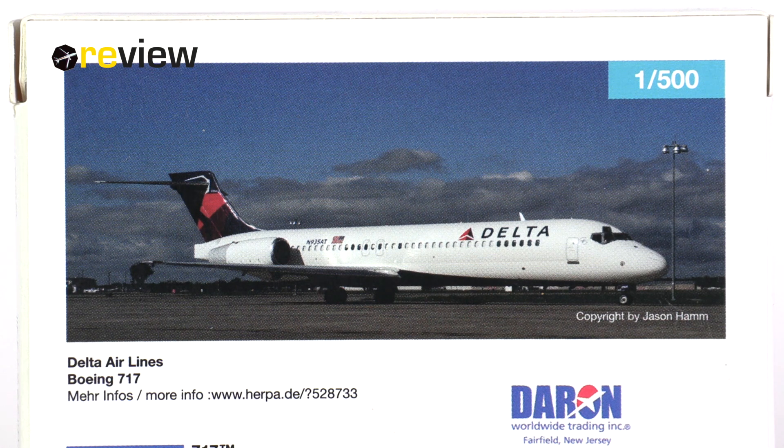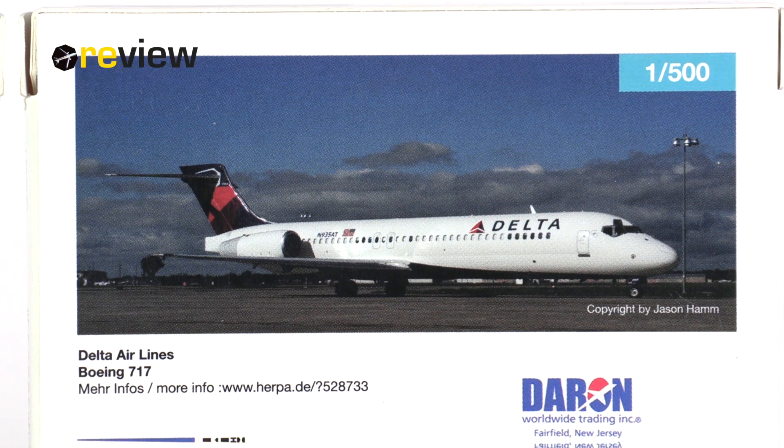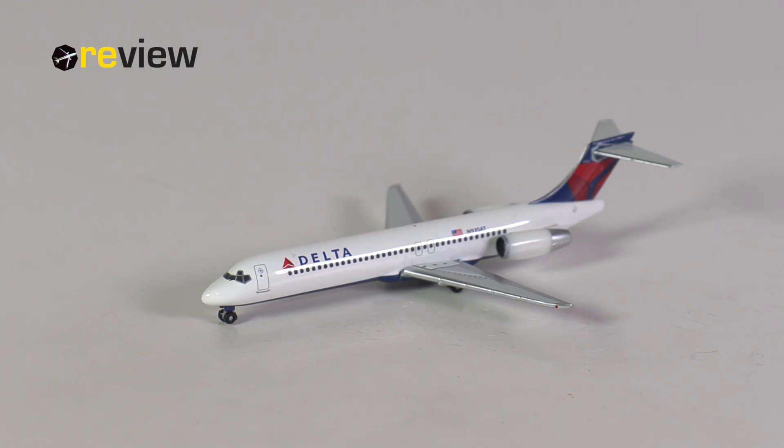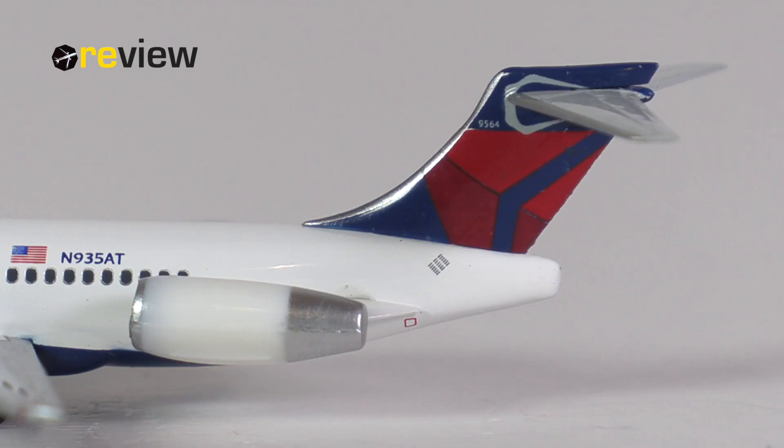So that's all for the box, let's take a closer look inside and at the aircraft model itself. And here she is, the Boeing 717-200 in the current livery of Delta Airlines. This aircraft type was originally developed by McDonnell Douglas as the last part in the MD-80 series. It was supposed to be the MD-95, but before that could materialize, McDonnell Douglas was purchased by Boeing, and the aircraft type was rebranded into the 717. But enough about the aircraft type, let's now take a closer look at the aircraft model itself.